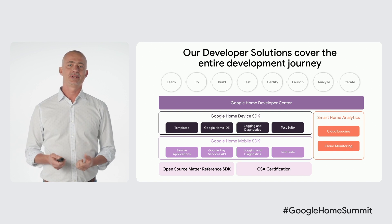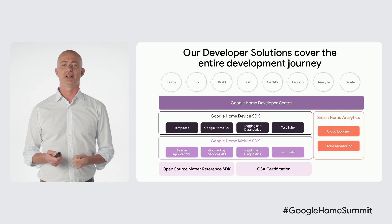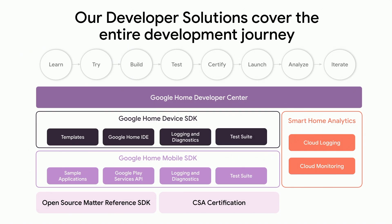We looked at the entire development journey and are building solutions to help you get started, build, test, certify, deploy, and analyze your device's performance with Google Home quickly and reliably. The brand new Google Home Developer Center is the core of the developer experience, and is your entry point to find all the resources you need to start building and integrate with Google Home. To accelerate your development with Google, we are providing SDKs for embedded and mobile development, on top of the open source MATTER reference SDK. For embedded developers, we have Visual Studio Code extensions that complement your workflow, to integrate and test with our smart home actions. For Android developers, APIs available through Google Play services will make it easy to onboard Matter devices into your applications with just a few lines of code.